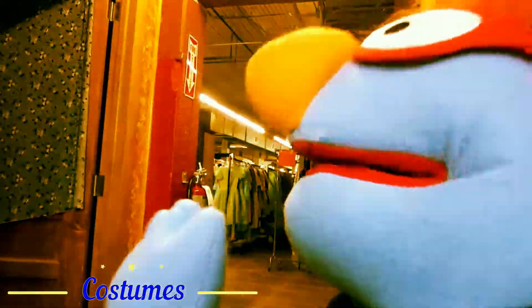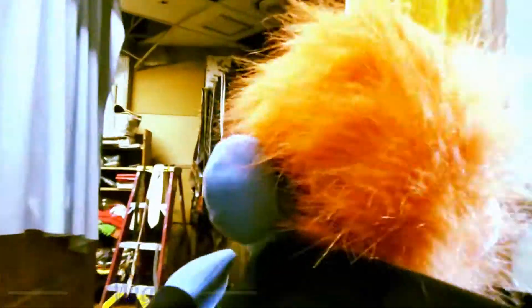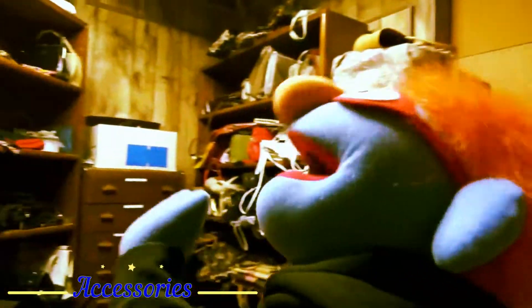Here we go in the costumes. First, let's check out the wigs. Look at all these cool wigs, so many! All right, let's see over here what they got. All ties, purses, and accessories.